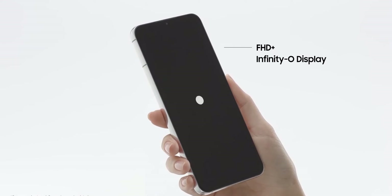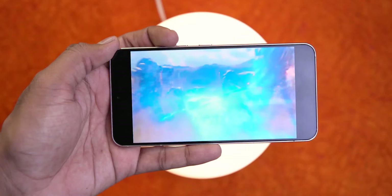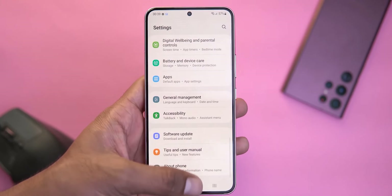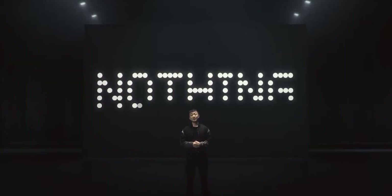The smartphone has no chin and the bezels are very small. There's a selfie camera in a center hole-punch cutout. The display is 6.55 inches at a resolution of 1080x2400p. We don't know all the confirmed details yet, but for 2022 standards, minimum 90Hz and most likely 120Hz.